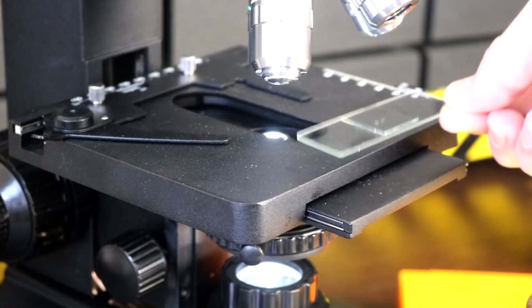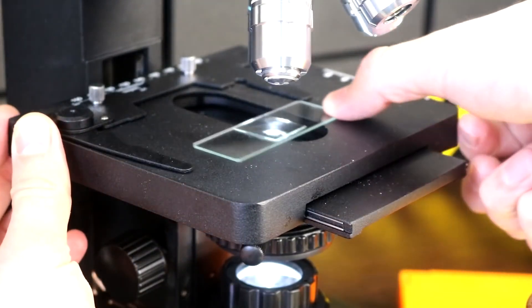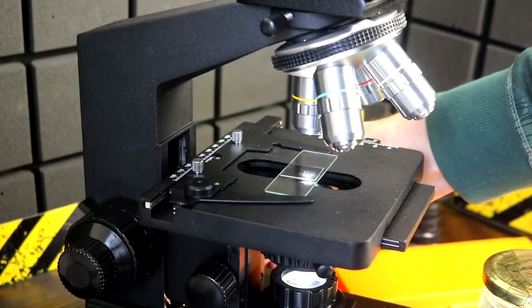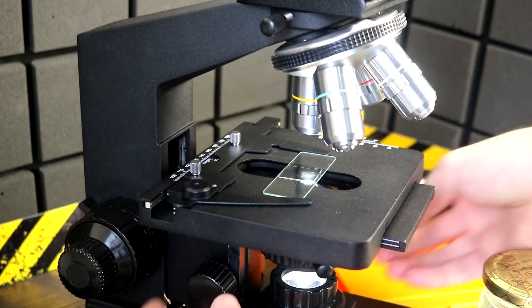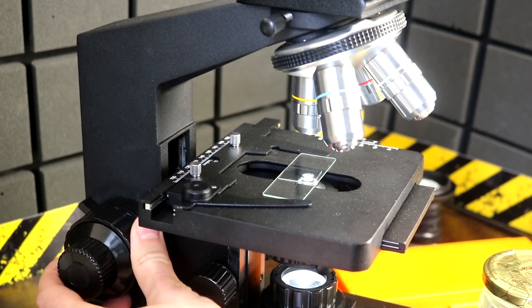A quick look at the water samples does not provide enough information — it seems completely clean with no visible particles. But is it really so? Let's take one drop and place it under the microscope using a slide and cover glass. We will use several samples, though their changes in the video will not be visible.